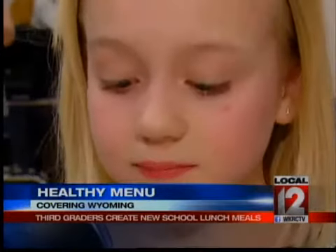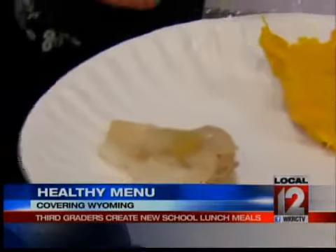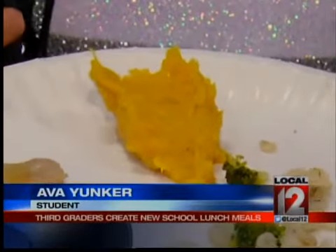Ava Junker is one of those third graders, and she says kids need to try things before they say they don't like them. It looks good, and I like squash. It's healthier and it has more vitamins and minerals.